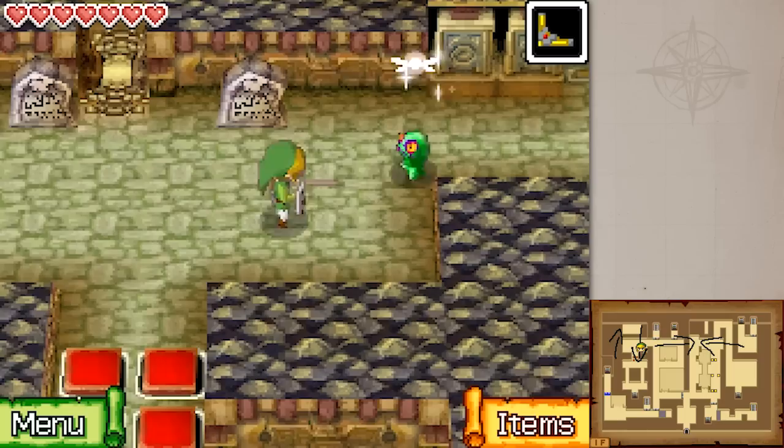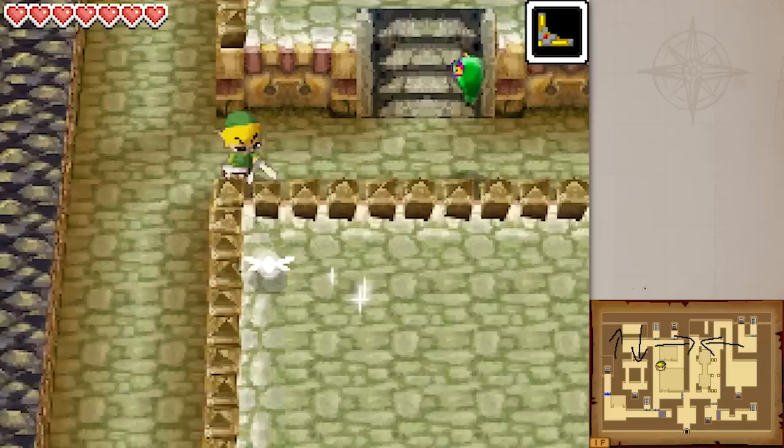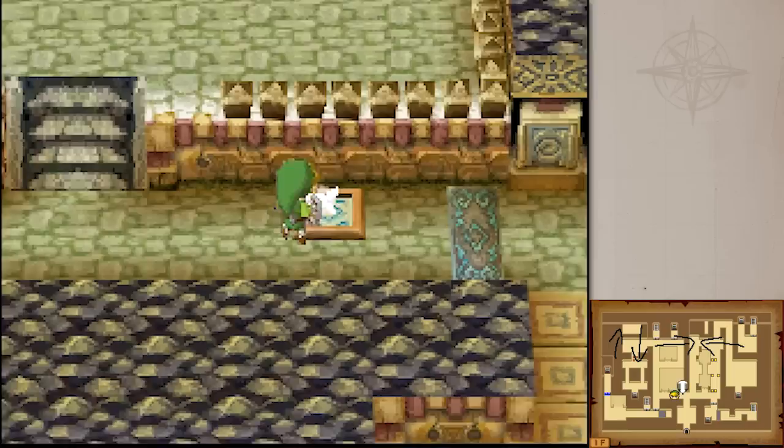These are an endangered species — Green ChuChus — which begs the question of why they're endangered, because they take it like a champ. They're supposed to dodge your attacks, and you use the boomerang to make them vulnerable. That's the thing that makes them special, but they're not doing it right now. Fine — they're not really that hard since these places are short enough.